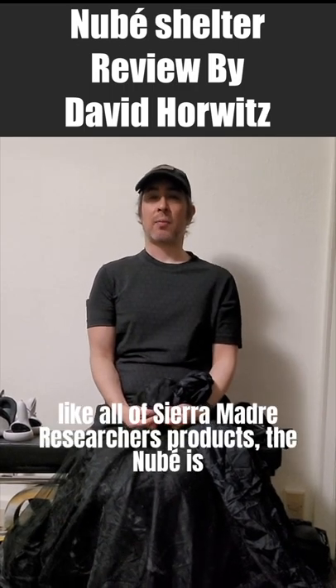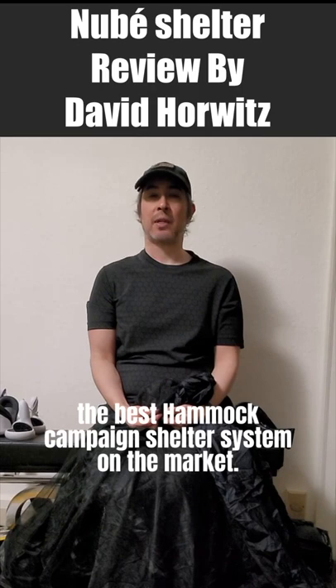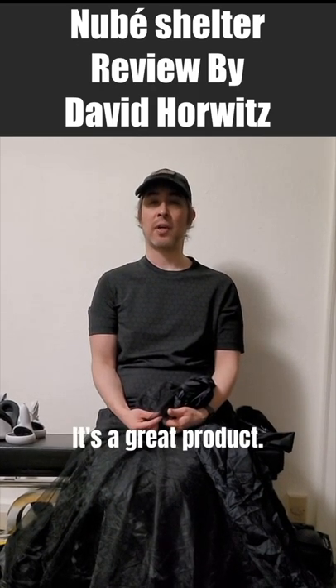Like all of Sierra Madre Research's products, the New Bay is the best hammock camping shelter system on the market, and I highly recommend the New Bay — it's a great product.